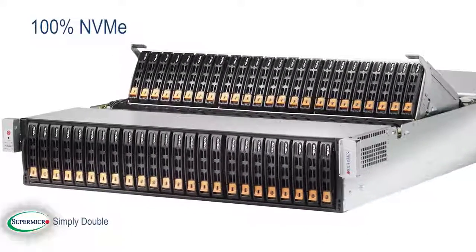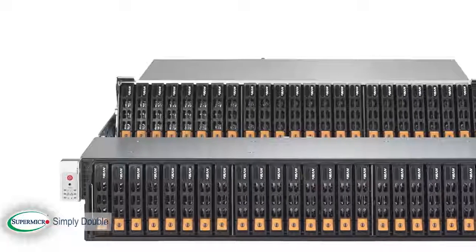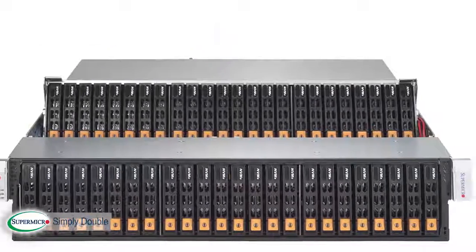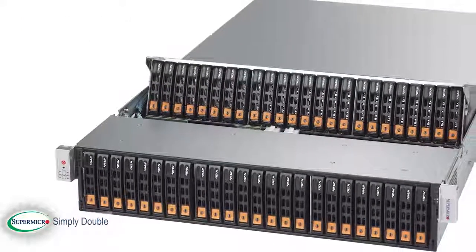The 100% NVMe version features 48 NVMe bays. This is a revolution in engineering, with incredible bandwidth connecting those devices by 32 PCIe lanes. The IO-optimized platform delivers over 5 million read-and-write IOPS.